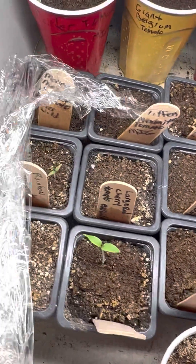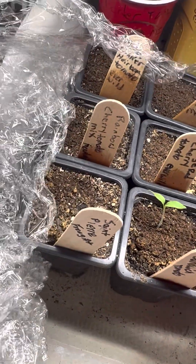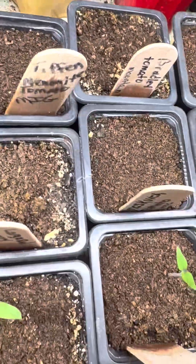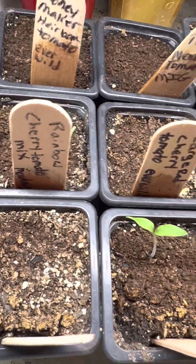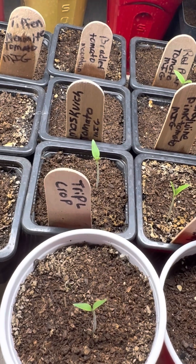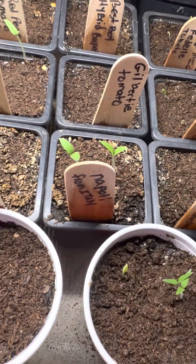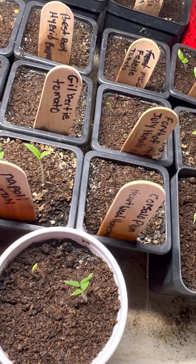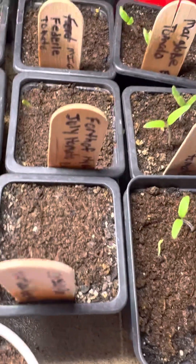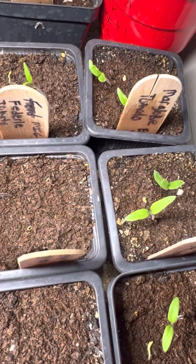These are all tomatoes as well. You can probably read what kind. Take the plastic off now. That one's not up. Rainbow Cherry. Best Boy. Fourth of July. Tomato — very old seeds, so I put at least three in there, and it looks like three are coming up. They're probably about 20 years old.